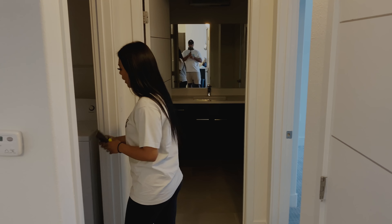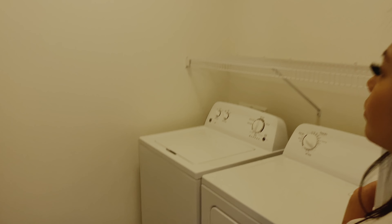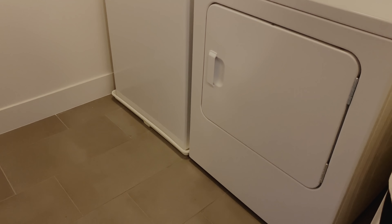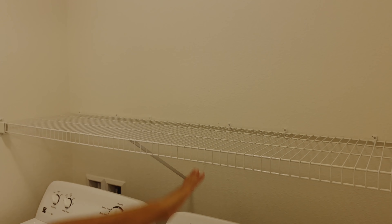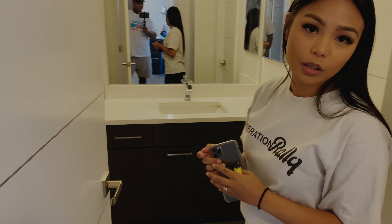We also have a full laundry room — washer and dryer. It's spacious, lots of space up here. We have to test it. It comes with only one bathroom, but it also connects to the bedroom.